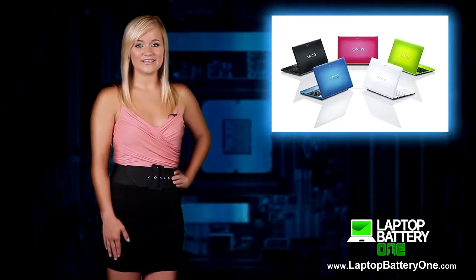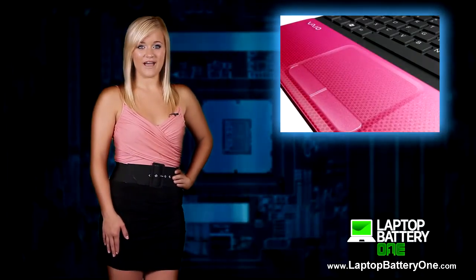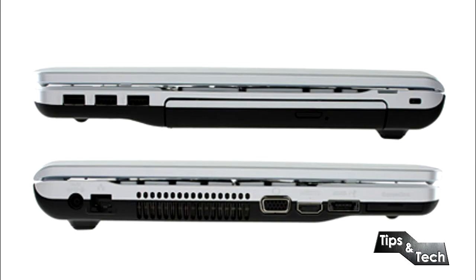Next we have the Sony VAIO E-Series. It has a nice colorful screen and a comfortable keyboard. It's certainly one of the more affordable VAIOs, but with that comes its cons. The laptop itself isn't very sleek or good looking, and the processor is rather weak.